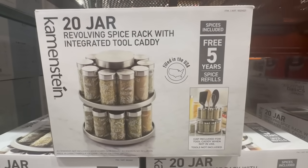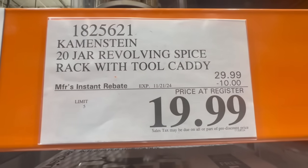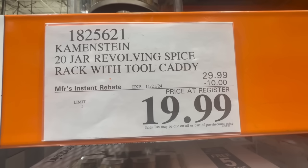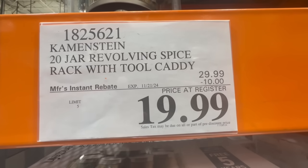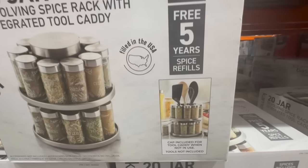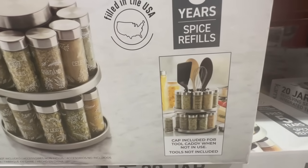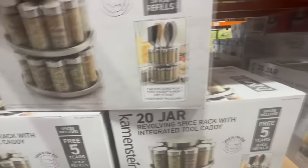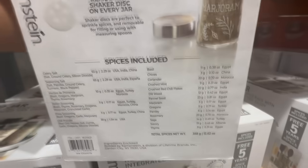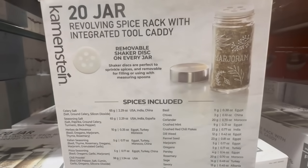Costco now has the revolving spice rack with an integrated tool caddy on sale. This one comes with a total of 20 spices and it has ten dollars off until November 21st. It usually sells for $30, but right now for a limited time the price comes down to $20. A cap is included for when the tool caddy is not in use, and on the back it gives you a list of all the spices included.